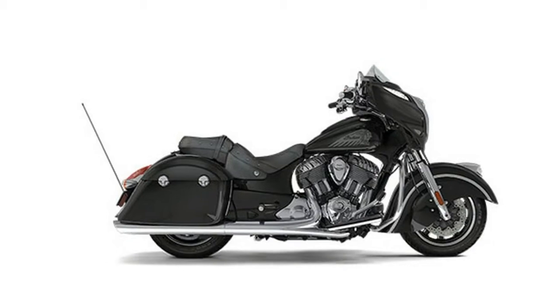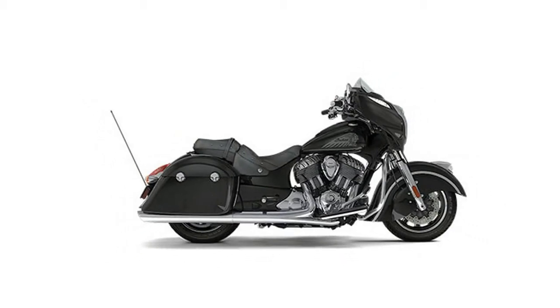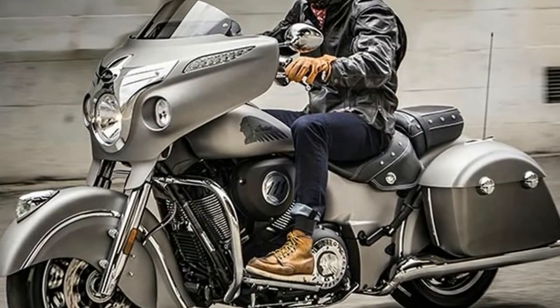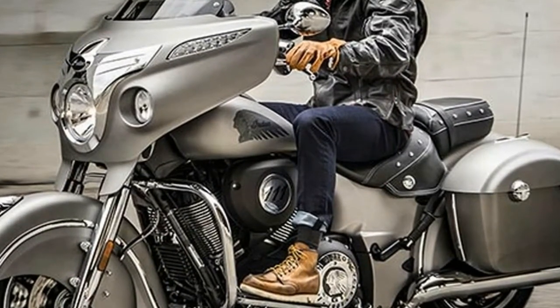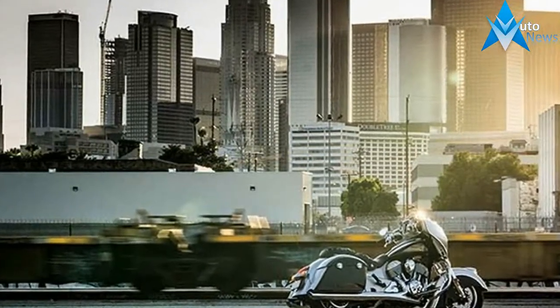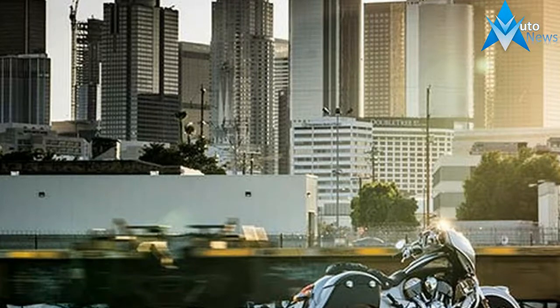Up front, there's a fairing packed with driving lights, a power windshield, the new 7-inch Indian Motorcycle Ride Command system, a 100-watt premium audio system with Bluetooth connectivity and smartphone-compatible input, and cruise control.